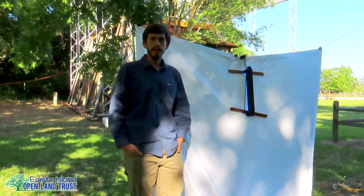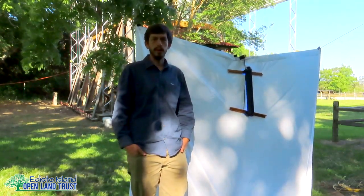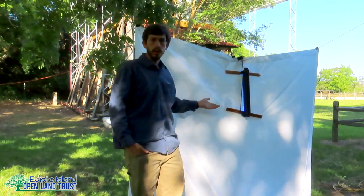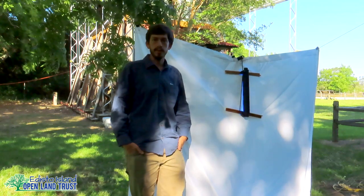Hi, I'm Tom. I'm your friendly land protection specialist for the Edisto Island Open Land Trust. I'm out here at the Hutchinson House today, and I'm going to give you a little introduction into black lighting for insects.